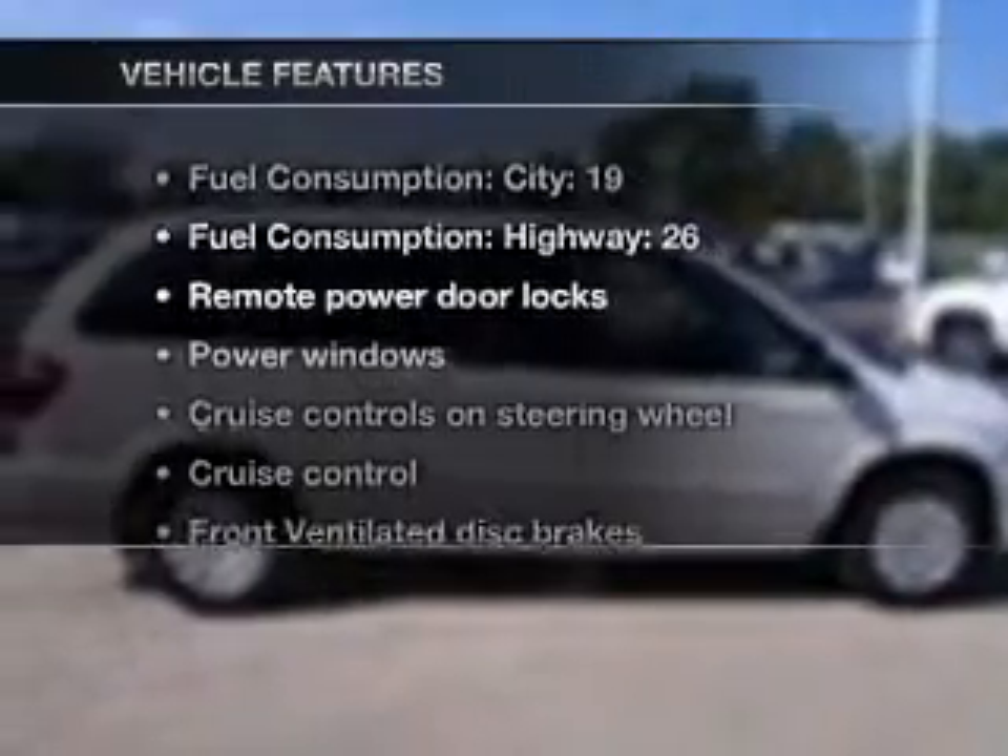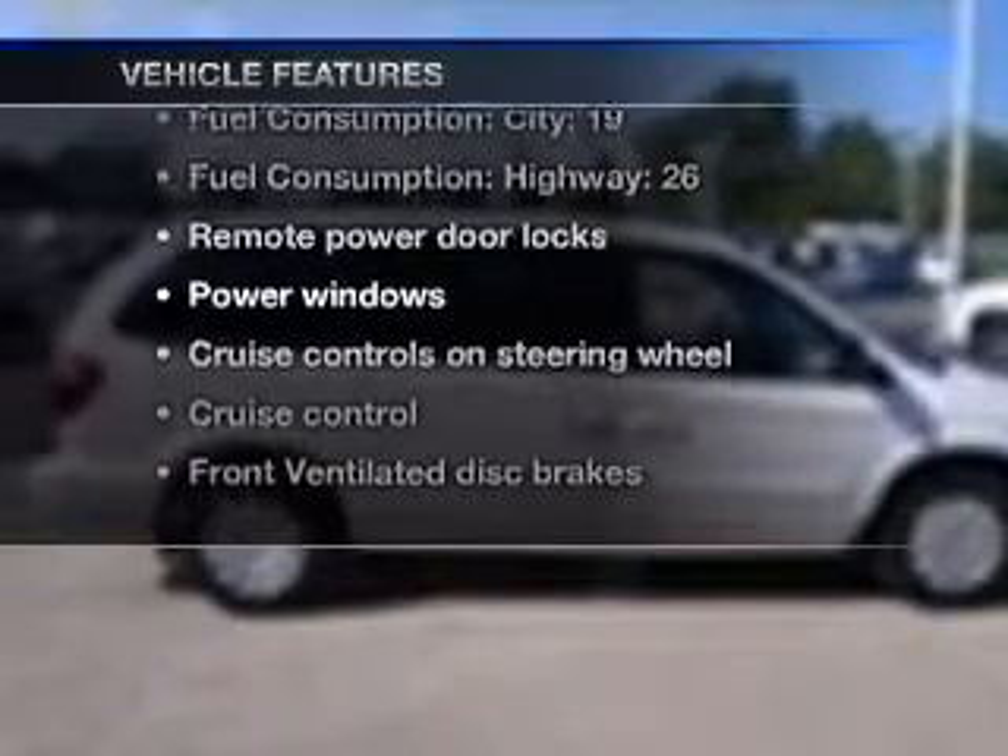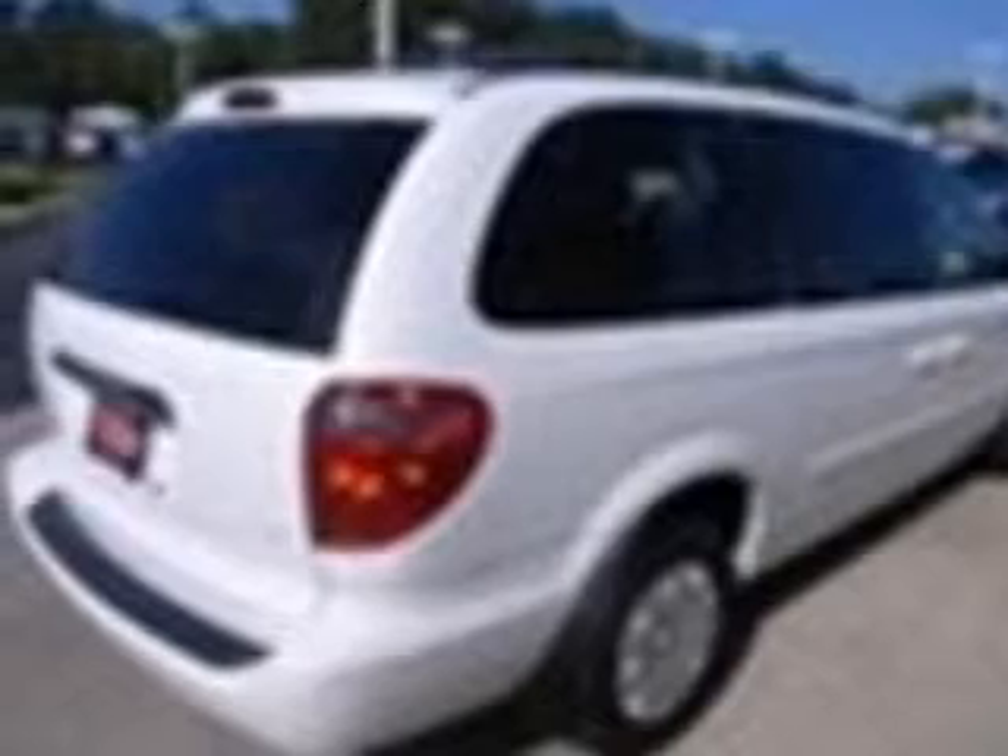And with these notable features, you won't want to miss out on the opportunity to own this amazing ride: air conditioning, power door locks, power windows, power steering, cruise control, an AM-FM stereo with a CD player, and an adjustable tilt steering wheel.